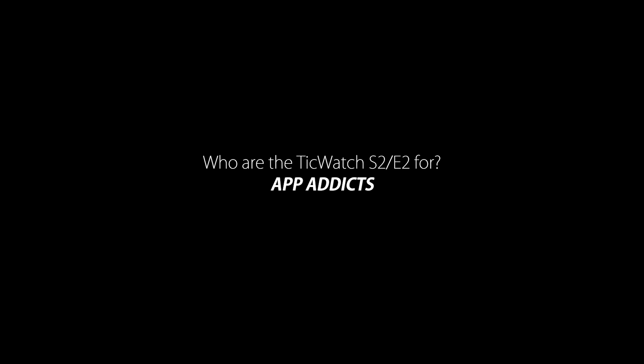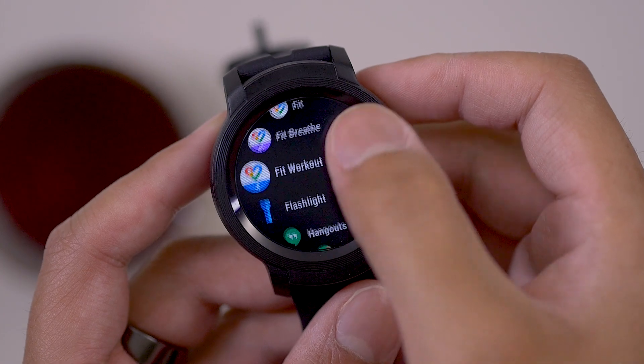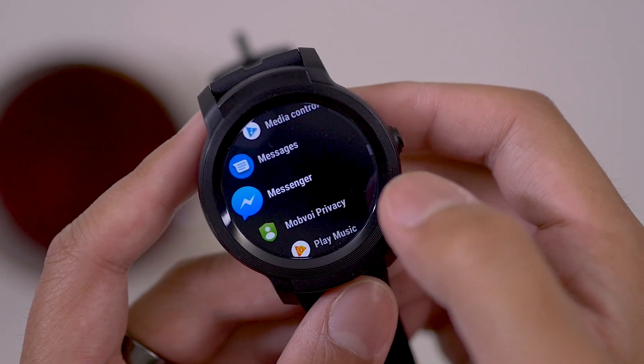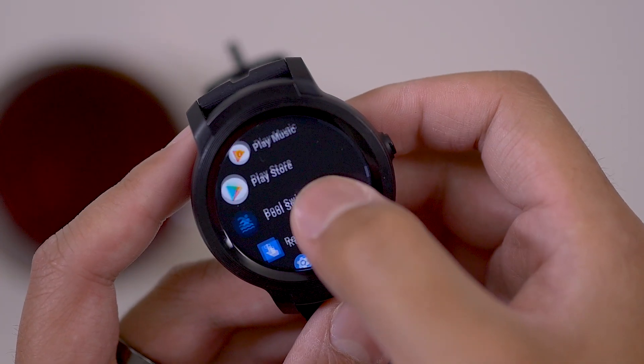RunKeeper can be your run tracker, and a few different short workout apps can help you get moving when you're pressed for time. Integrations with existing apps on your phone can help you track things like your sleep or other aspects of wellness.